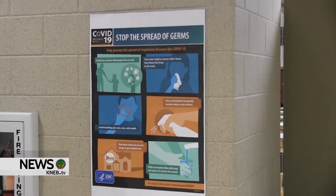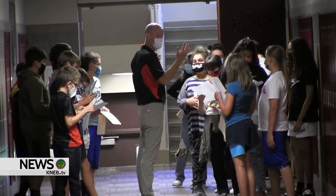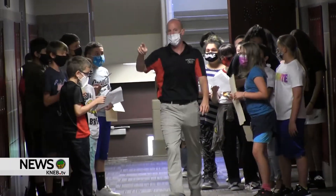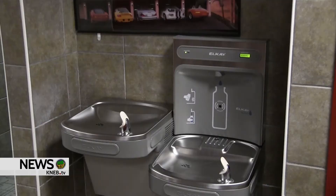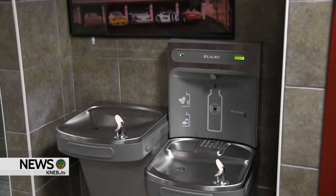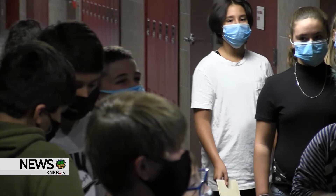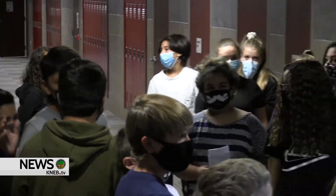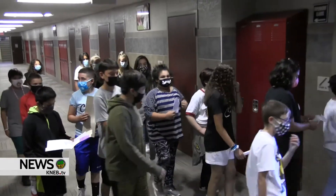Additionally, increased sanitation efforts have been enacted throughout the district. There's hand sanitizer all throughout our buildings, and in some cases I've even seen teachers in the hallways dispensing it to students one by one as they walk by. We've also added water bottle fillers throughout all of our schools. We've turned off our drinking fountains and installed new water bottle fillers. We had them already in the high school, but now we have them in all schools, and we've issued district water bottles to all students who want them.